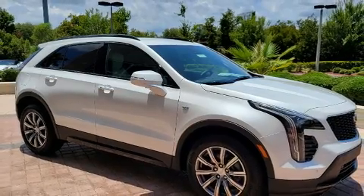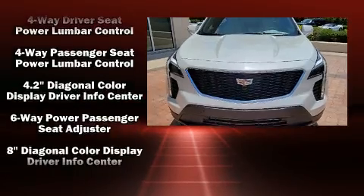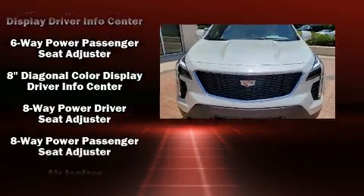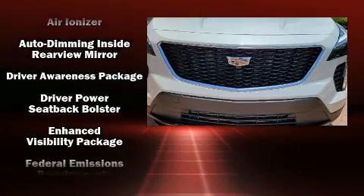Top features include cruise control, a built-in garage door transmitter, a power seat, lane departure warning, remote keyless entry, rear wipers, and a split folding rear seat.